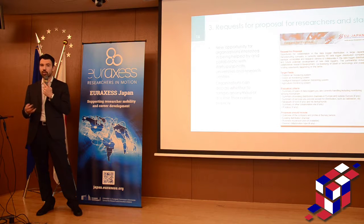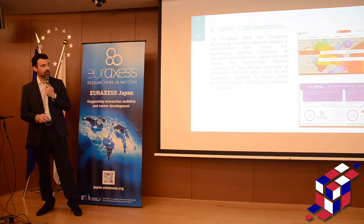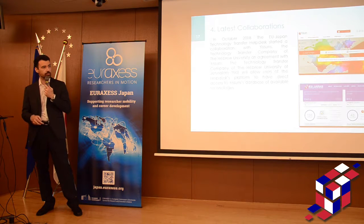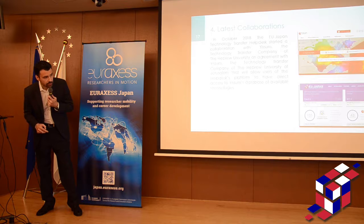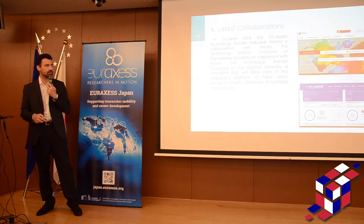You can choose to be anonymous or decide to show the name of the company — it's really up to you. This is one of the latest collaborations we started with the technology transfer company of the University. In this case, from the database, we can directly get the information from their own database and show it here instantly in one of our databases. The benefit, once again for a user, is to have in one single place technologies that are coming from different databases.